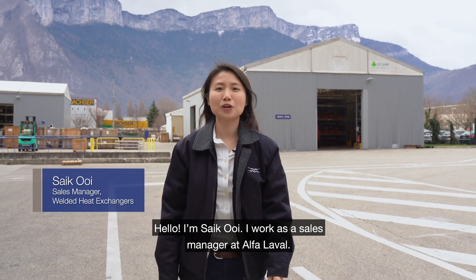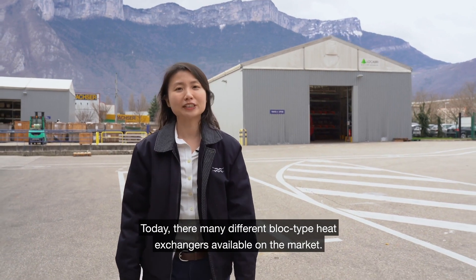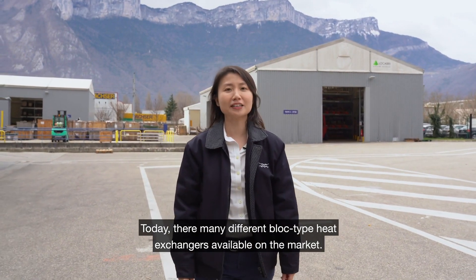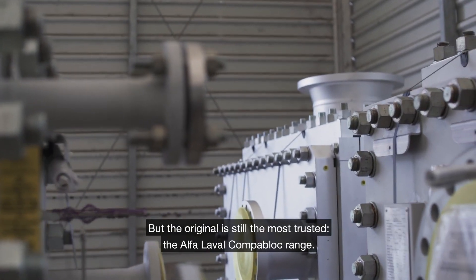Hello, I'm Saik Uy. I work as sales manager at Alfa Laval. Today there are many different block type heat exchangers available on the market, but the original is still the most trusted, the Alfa Laval Compoblock range.